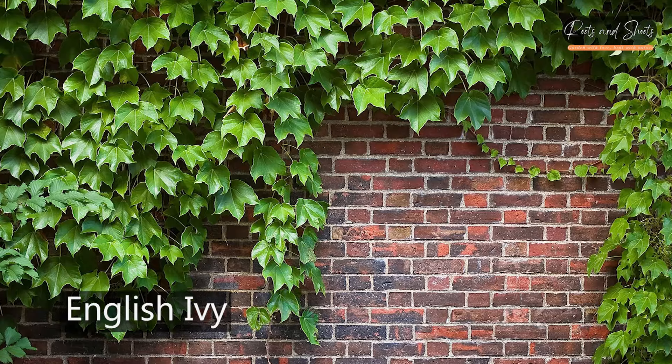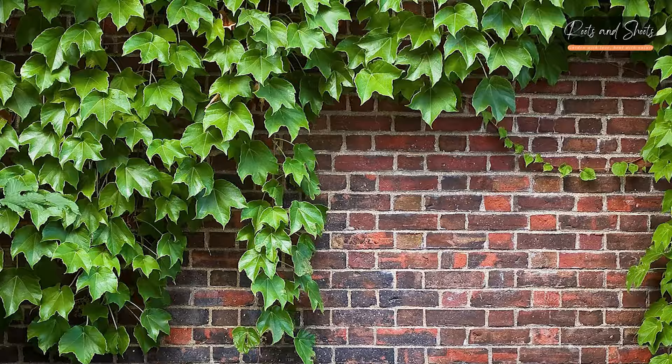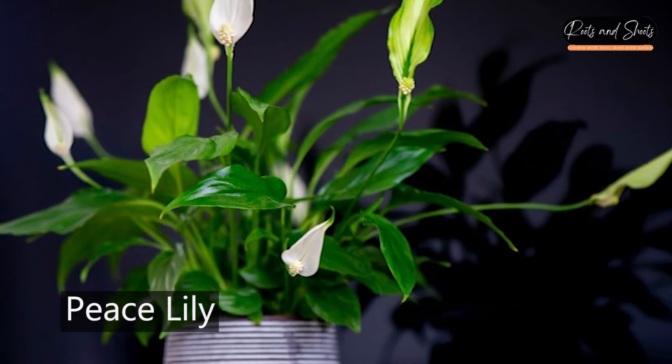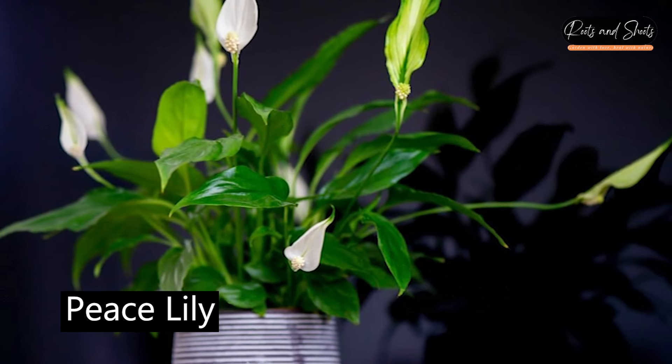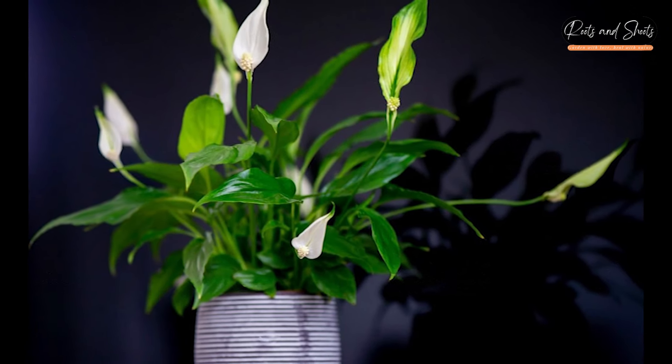English Ivy, Hedera helix — can help reduce airborne mold and formaldehyde. Peace Lily, Spathiphyllum — effective in removing common indoor pollutants such as formaldehyde, benzene, and trichloroethylene.